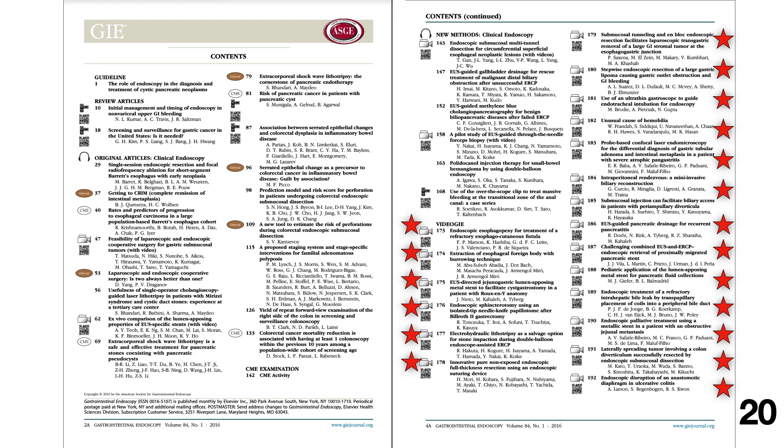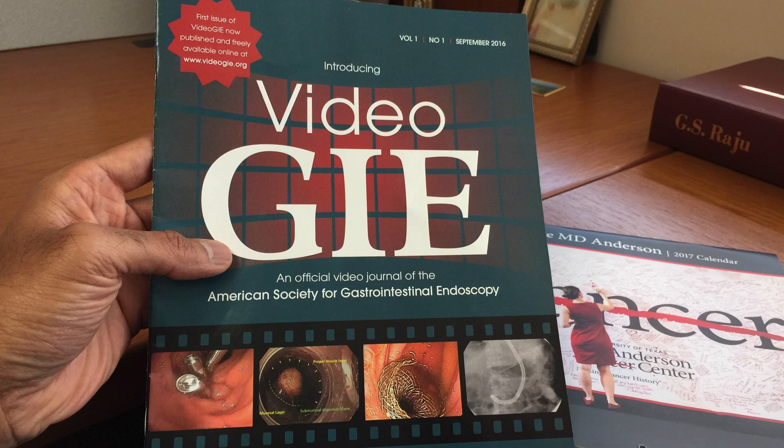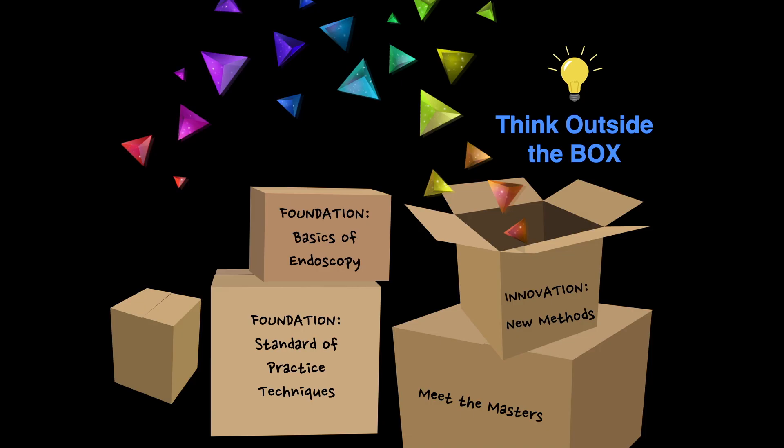Video GIE proved ready to take a life of its own. The red star marks indicate the number of video GIE articles published in GIE — 20 articles — showing great interest among young endoscopists for video submissions. We launched Video GIE in September 2016, and this is the only print version of the journal. We wanted to include something for everyone: innovations and new methods for advanced endoscopists, basics of endoscopy techniques for beginners, standard practice techniques for practicing endoscopists, and a Meet the Master series for all of us to pay tribute to our masters and mentors.